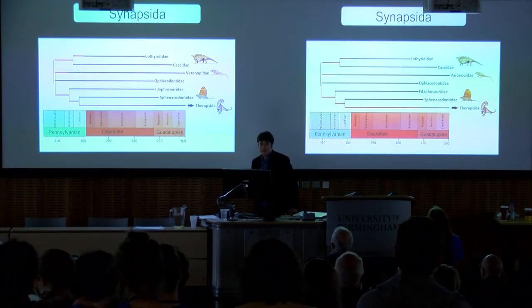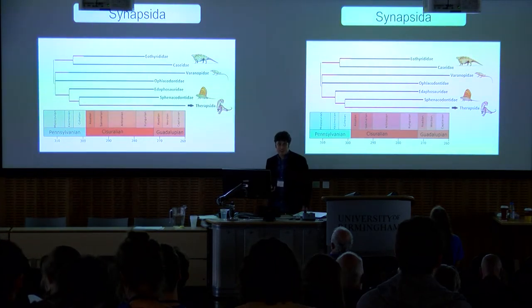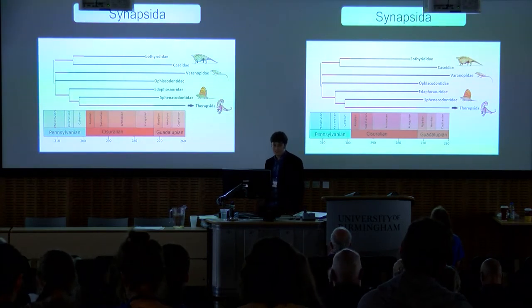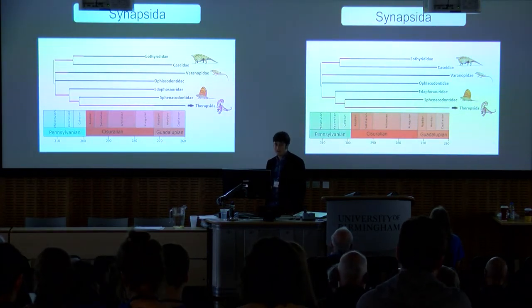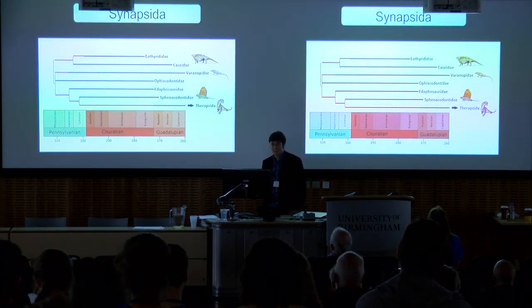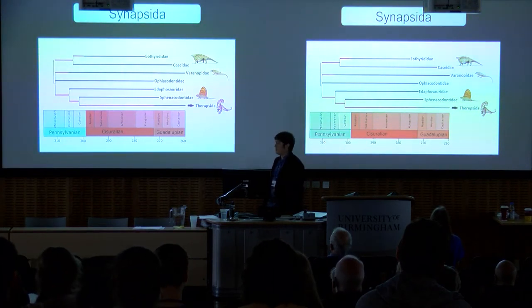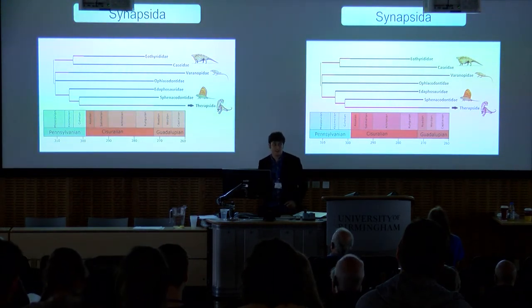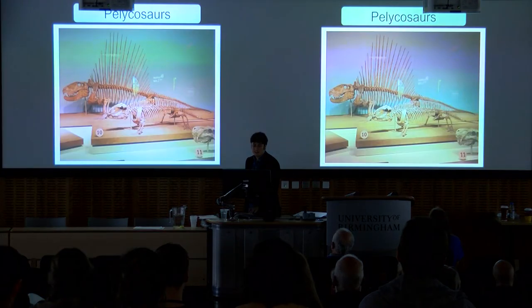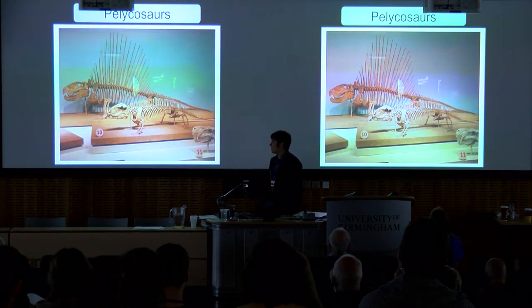Synapsids, the mammal-line amniotes, dominated terrestrial ecosystems during the late Carboniferous and the Permian. During the Pennsylvanian and the Cisuralian, the early Permian, it was this paraphyletic grade of six families known as pelycosaurs that were particularly diverse and abundant. The pelycosaurs include all synapsids that are not therapsids, the therapsids being the lineage that survived into the present day as mammals. The pelycosaurs give us some of the earliest evidence in amniotes of macropredation, including the sphenacodontids, such as the toy maker's favorite Dimetrodon.